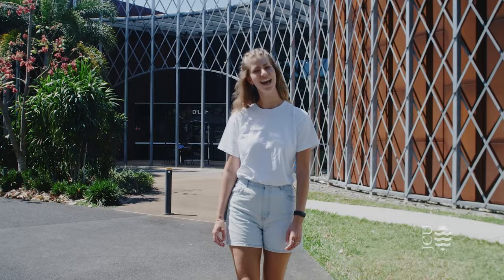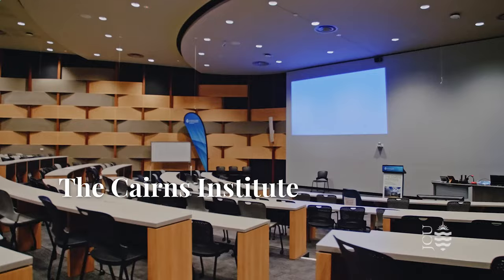Now we're at the Cairns Institute. The Institute encourages public debate about sustainable development and other issues shaping life in the tropics and regularly hosts guest speakers for public lectures on a range of topics. The building is also home to an on-site cafe where you can get great takeaway coffees and sit down for a meal between classes.